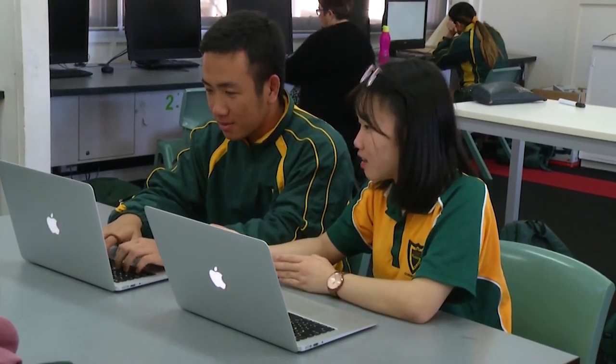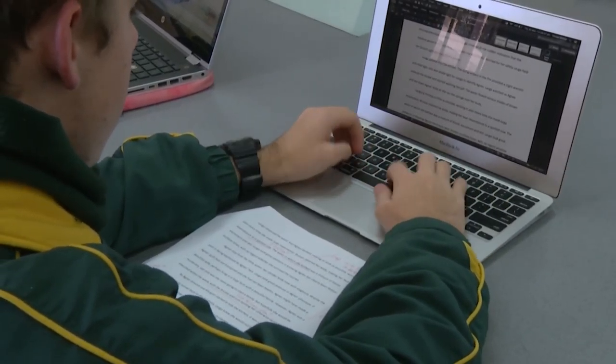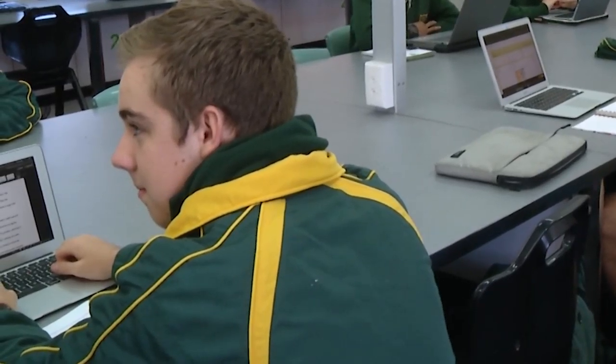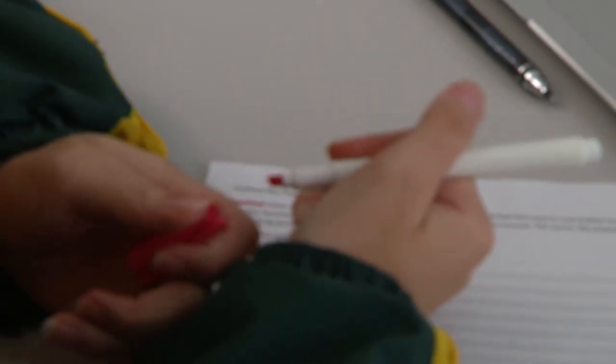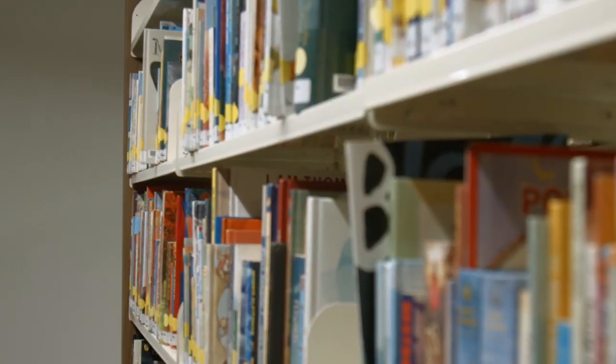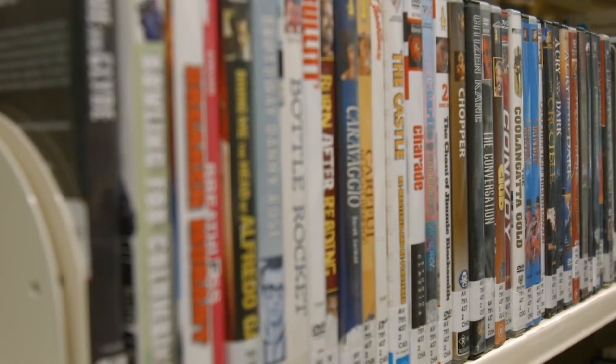Essential English supports students to interact confidently with others in everyday community and social contexts. It encourages students to recognise language and texts that are relevant to their lives now and in the future. Students in Essential English study film and stories as well as news media, persuasion, and work-related texts.